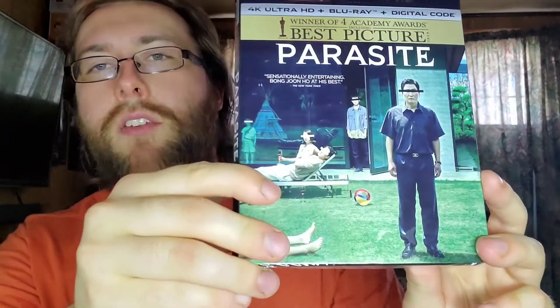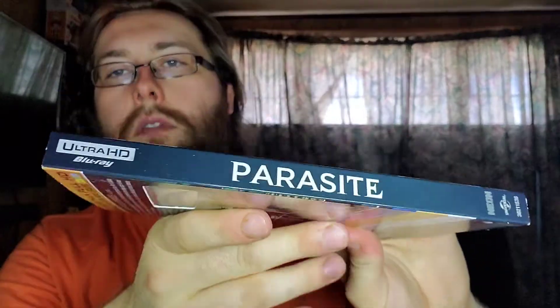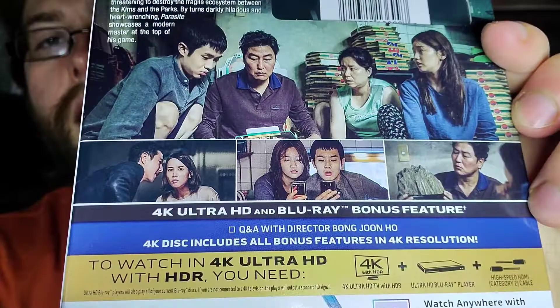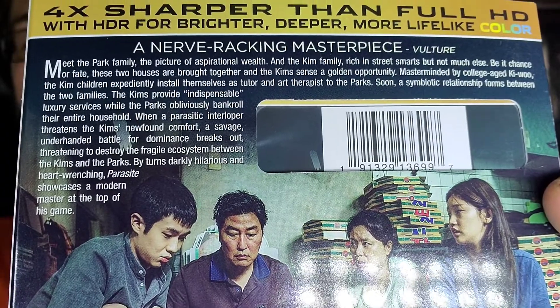The normal cover art here is basically the same exact thing as the poster for the film. Flipping into the spine is Parasite, and at the back here you do get some artwork pieces from the movie, which I really enjoyed. If you're interested in reading the synopsis, feel free to pause your video to do so.